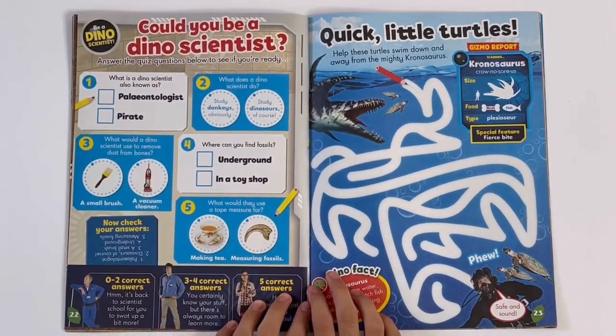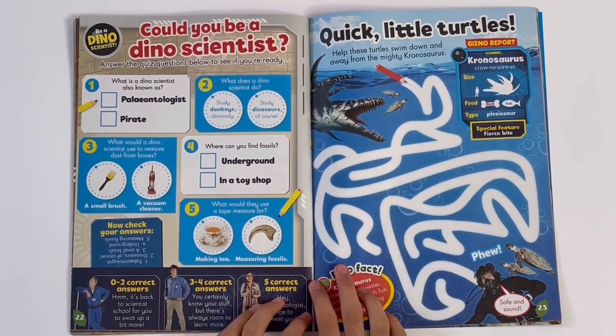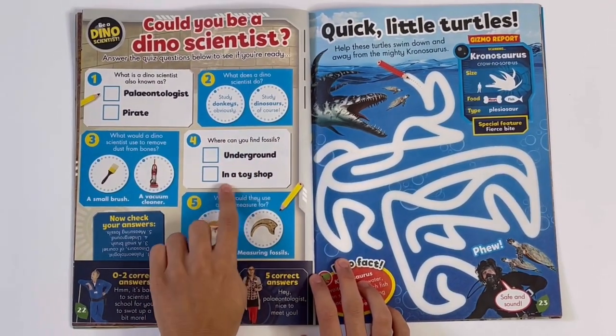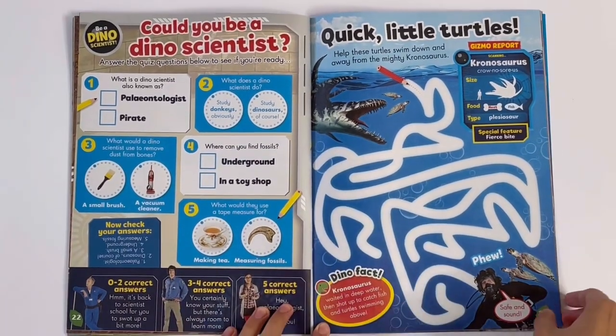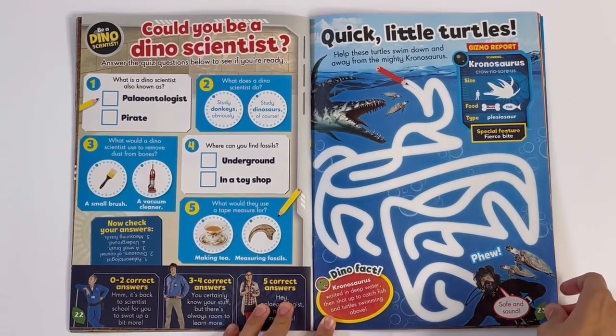Could you be a dino scientist? So you can answer the questions. I'll take one — where can you find fossils? Underground, or in a toy shop? Underground. Quick little turtles. So after the turtles, get back to their parents.